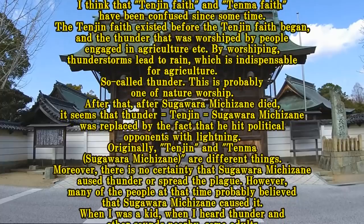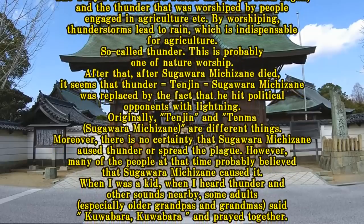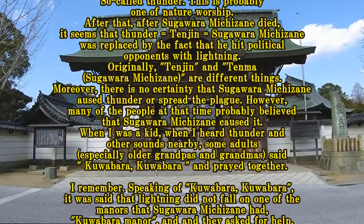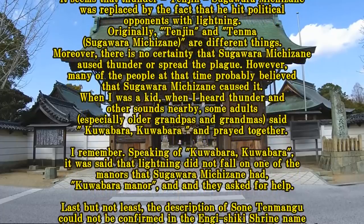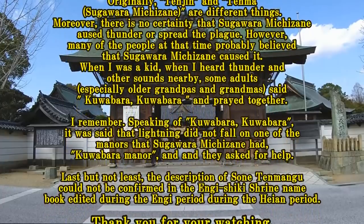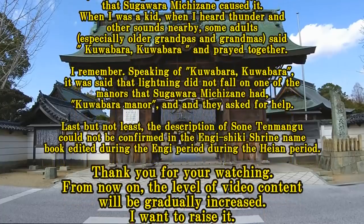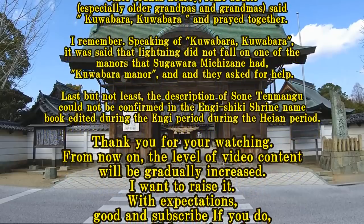I think that Tenjin Faith and Tenma Faith have been confused since some time. The Tenjin Faith existed before Sugawara Michizane, and thunder was worshipped by people engaged in agriculture. By worshipping, thunderstorms lead to rain, which is indispensable for agriculture — this is a form of nature worship. After Sugawara Michizane died, it seems that thunder equals Tenjin equals Sugawara Michizane was established, as he was said to have struck political opponents with lightning. Originally, Tenjin, Tenma, and Sugawara Michizane are different things. When I was a kid, when I heard thunder nearby, some older grandpas and grandmas said 'Kalabara, Kalabara' and prayed together. It was said that lightning did not fall on Kalabara Manor, one of the manors Sugawara Michizane had.